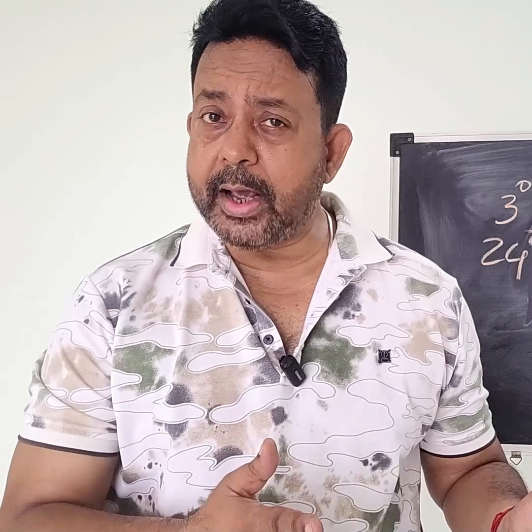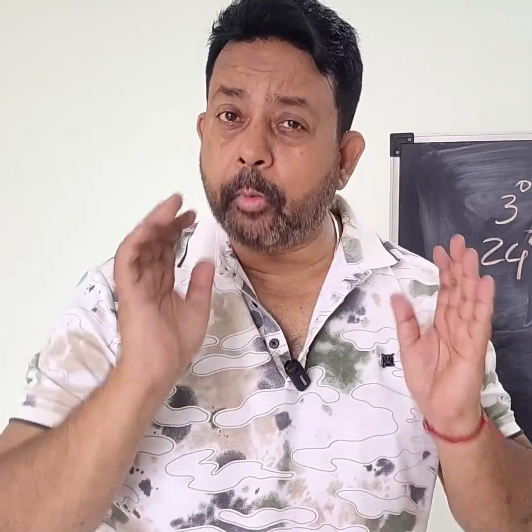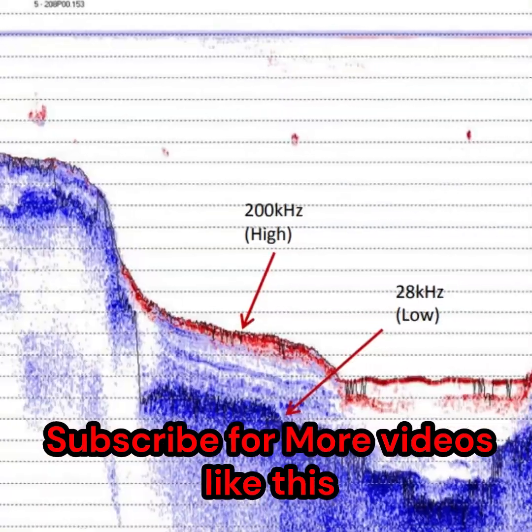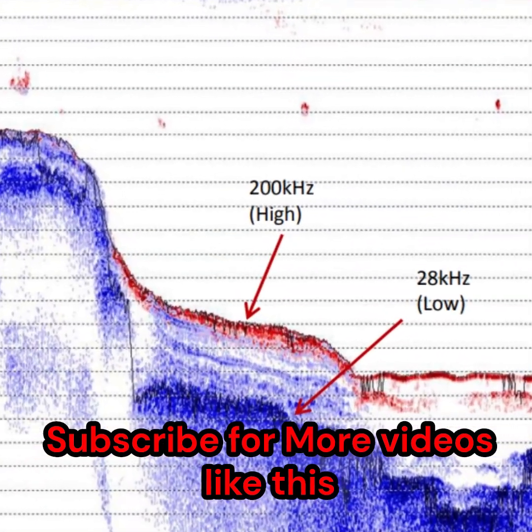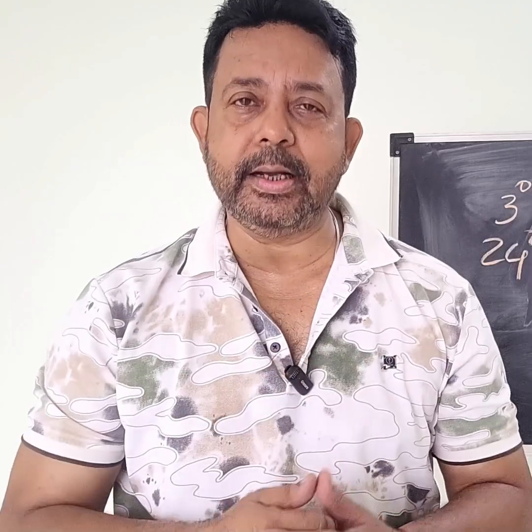It is always wise to carry a dual frequency transducer for general navigation or bathymetric surveys. Operating both frequencies together gives you higher resolution data as well as information on sediment layers and any rock or pipeline buried beneath them.